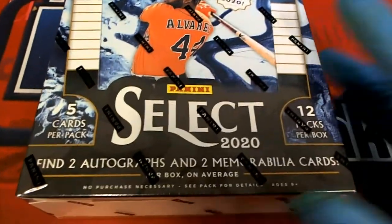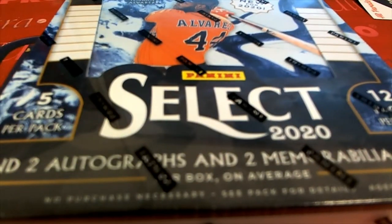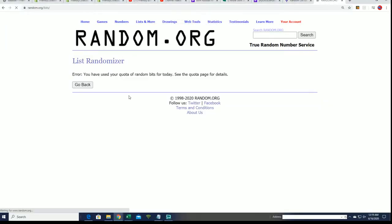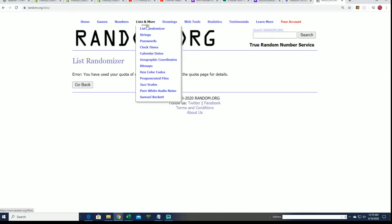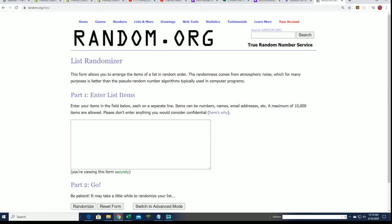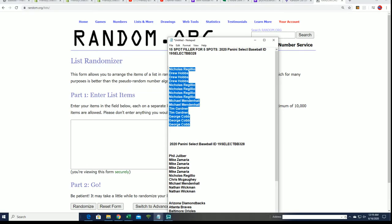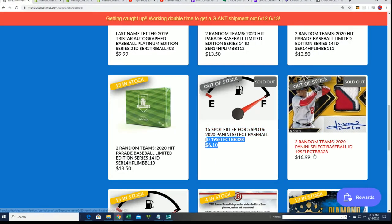This one is Select Baseball. We've got quite a few breaks coming up here. Selectives is happening right now. Let me see what is going on with this thing — random.org — let's get it, seven times through. We're going to be finding out who wins in the filler. The filler gives you a chance to win spots for $6.10.